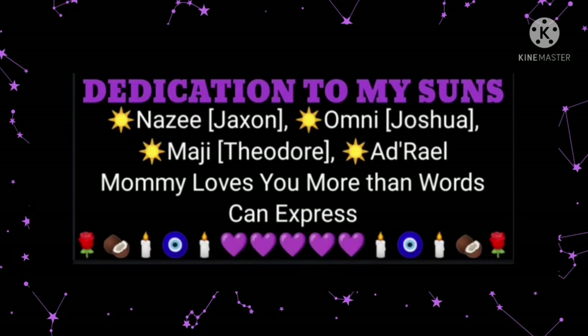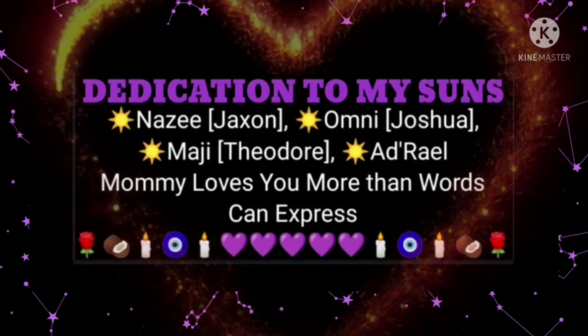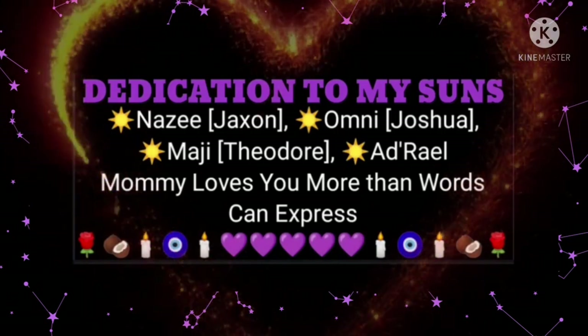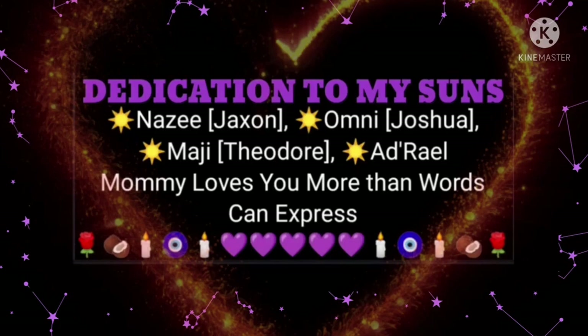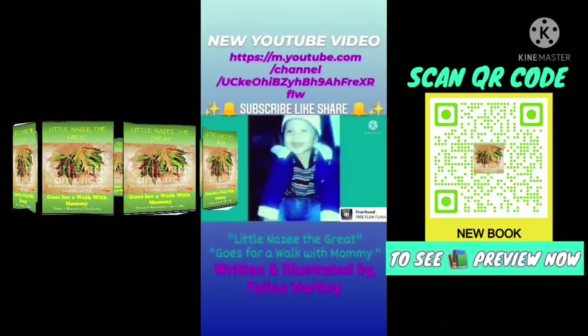This Storytime is dedicated to my sons: Nazzy, misidentified as Jackson; Omni, misidentified as Joshua; Maji, misidentified as Theodore; and Adriel. Mommy loves you so much more than words can express. If anyone tells you any different, don't believe them and don't ever trust them again. Mommy loves you — I want you to believe that and trust that. I do love you. Book coming soon: Little Nazzy the Great Goes for a Walk with Mommy, the indigenous baby that didn't know how great he is.